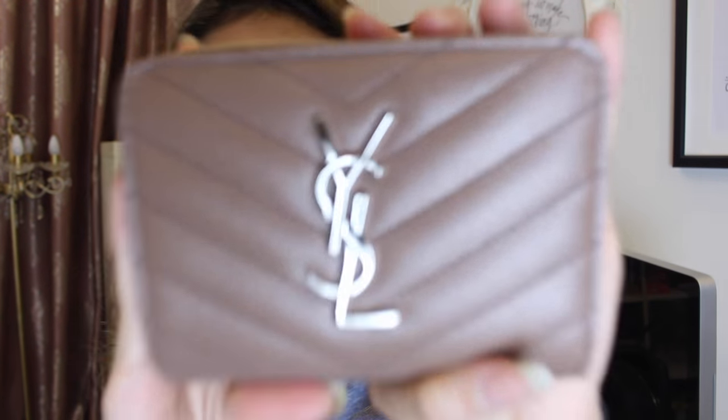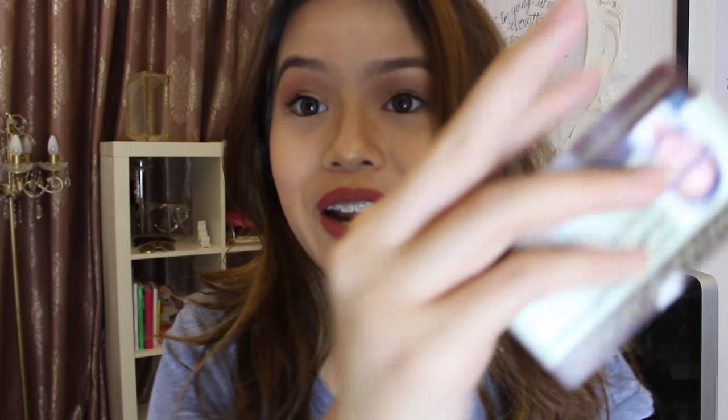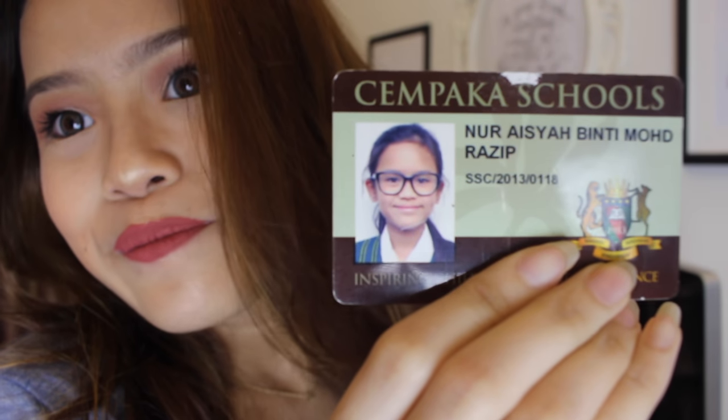Then I got my purse — this is the YSL purse which I got in London. I really love the colour of it, it's so pretty. Let's see what's inside. We got some money, and then I got my school card — I could throw it away but, memories. That's me when I was 13 years old. Puberty!